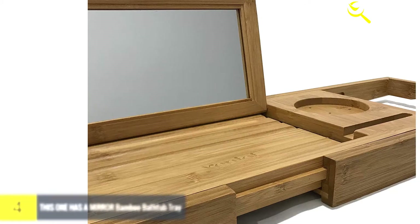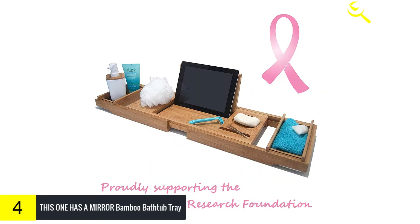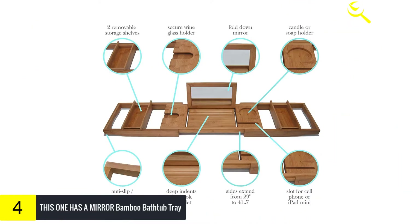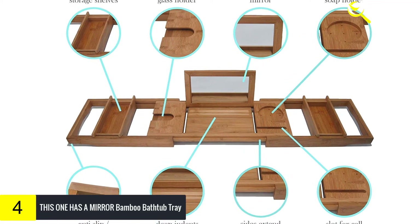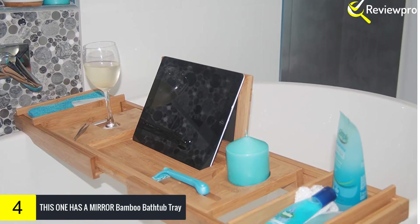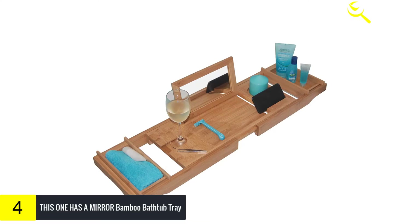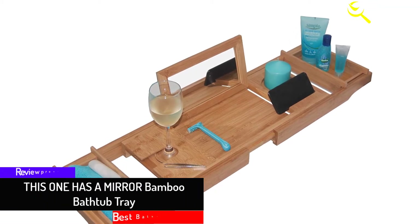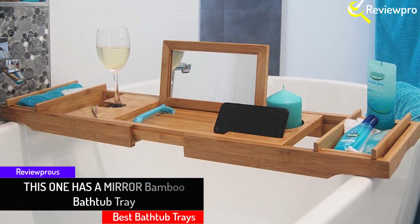Moving on, at number four we have the Mirror Bamboo Bathtub Tray. You can improve your bathroom experience by buying this amazing, top-notch bath tray. It features a mirror that you can use to apply makeup or a face mask. You cannot modify the size, but it can extend from 29 inches to 42.5 inches, meaning it can fit all the basic things you need in the bathroom. It has a stylish and elegant design and is produced from durable, eco-friendly bamboo.